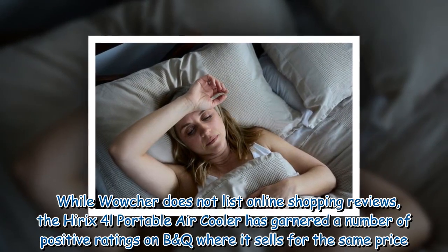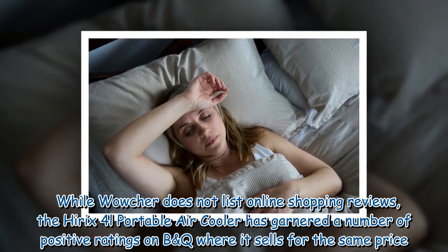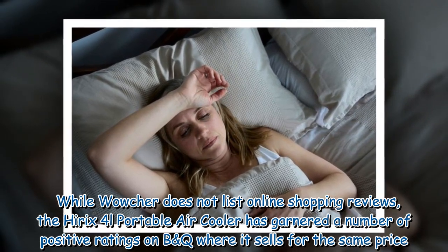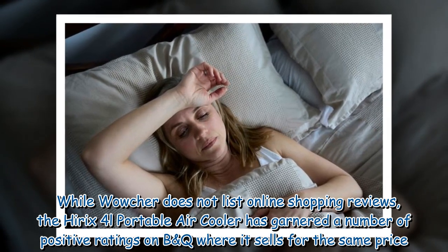While Wowcher does not list online shopping reviews, the Hyrex 4L portable air cooler has garnered a number of positive ratings on B&Q, where it sells for the same price.